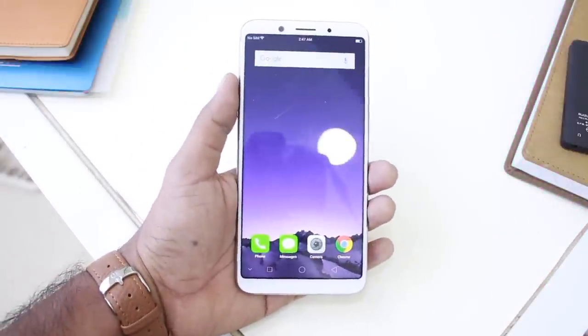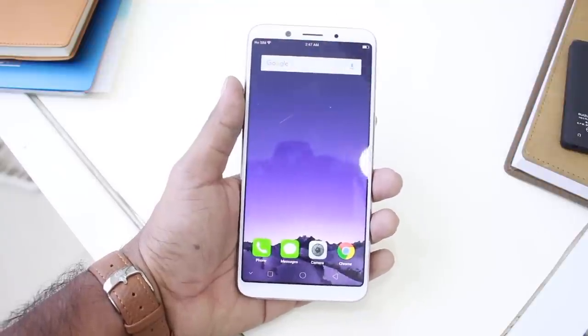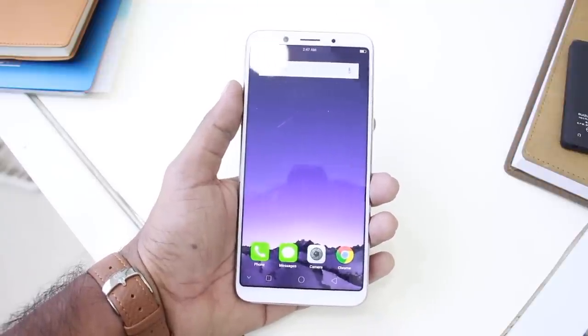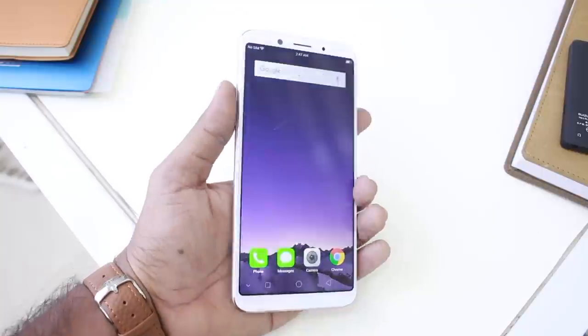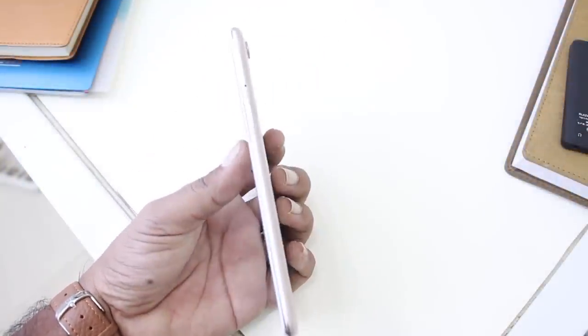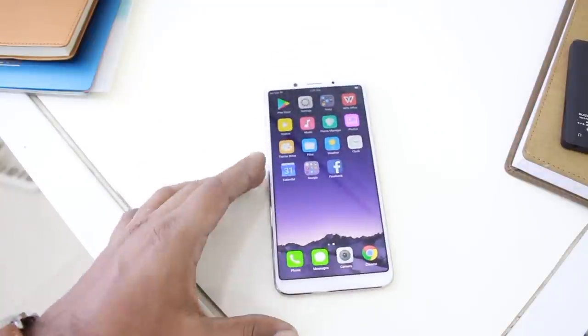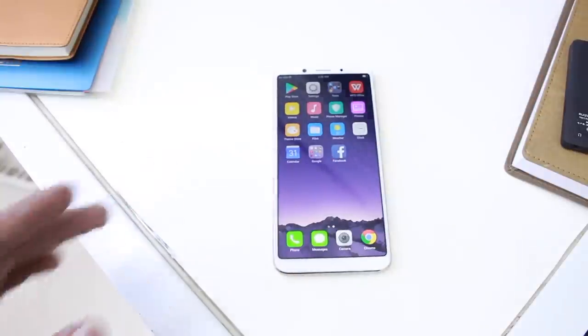In the name of the selfie expert — beautification, beautify, etc. In 2017, Oppo's bezel-less design has been implemented on mid-range smartphones. Recently, the Oppo F5 has been released. Let's jump into the video and talk about its design, camera, and specs.